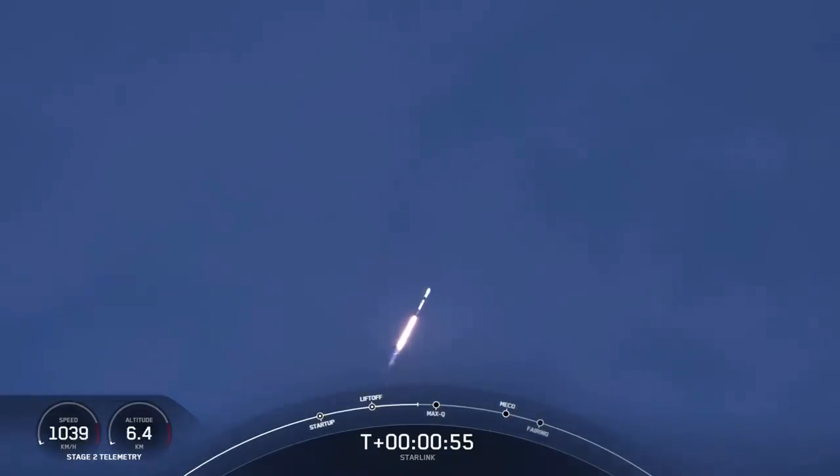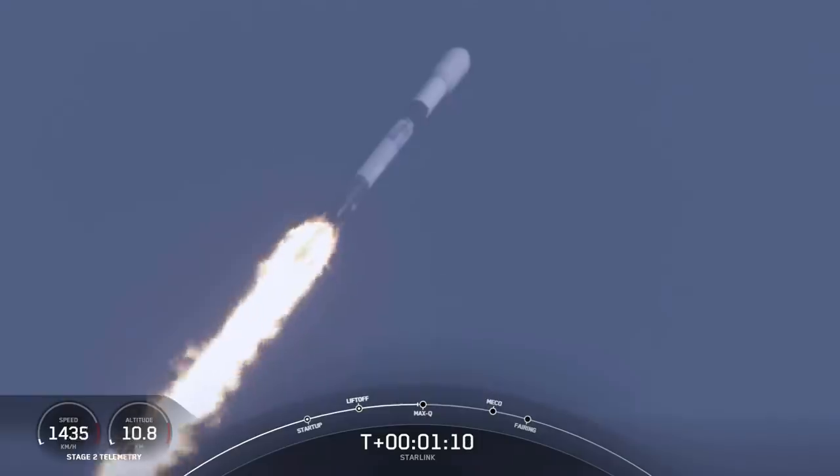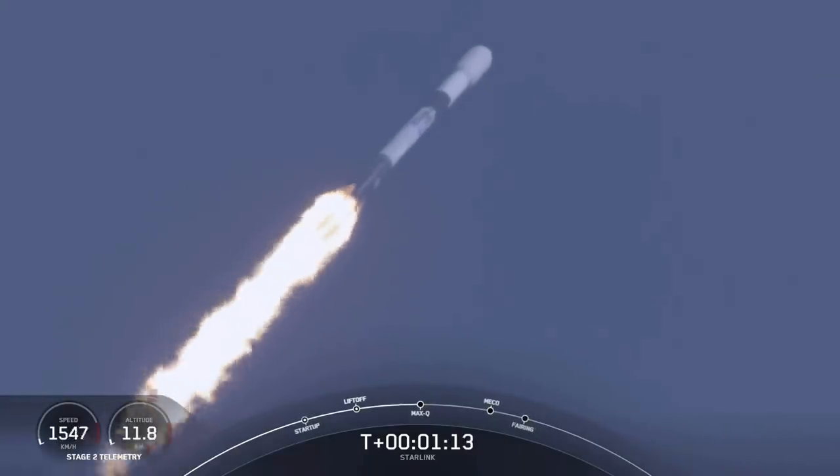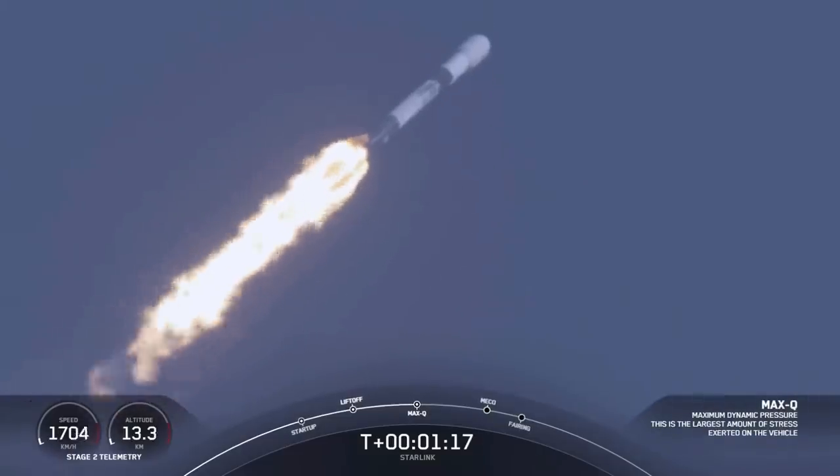And we are throttling down the vehicle, the engines, in preparation for max Q, or maximum aerodynamic pressure. This is the largest structural load that the vehicle sees on ascent. So slowing down the vehicle helps us pass through that short period. And there's that call out that we've passed through max Q.